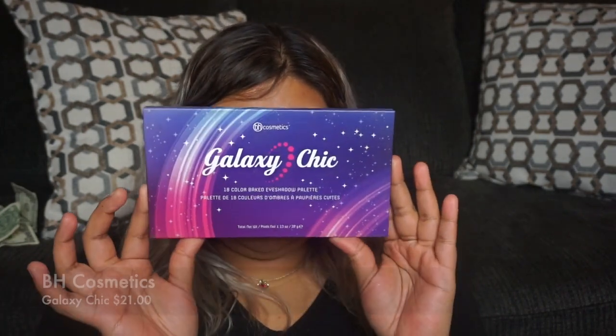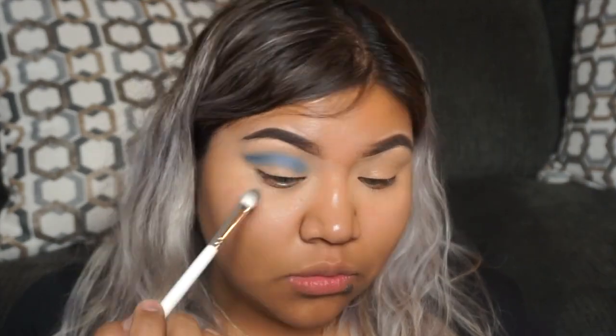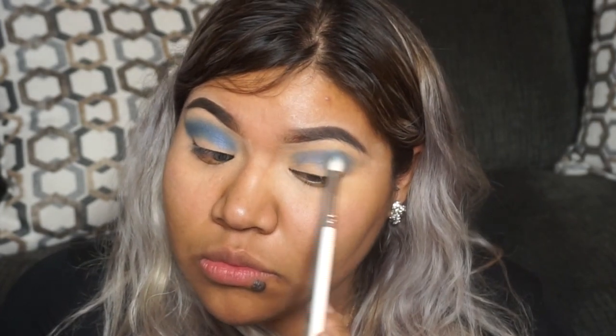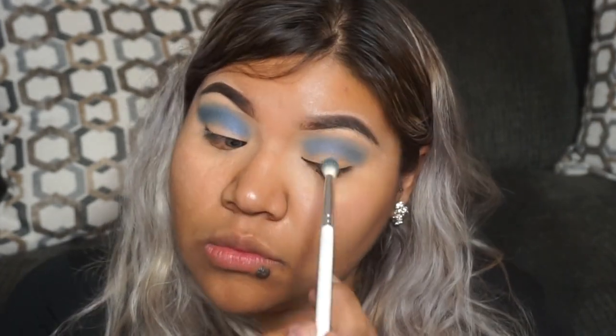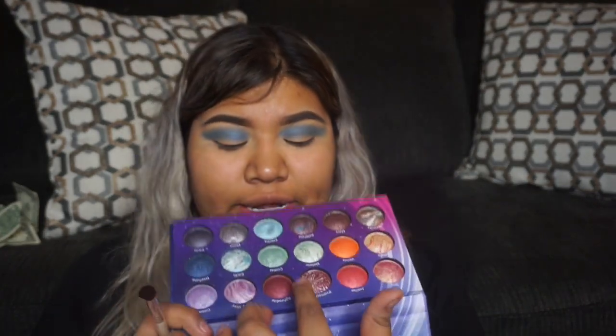For today's look we're going to be doing a blue-green glitter eye using BH Cosmetics and NYX. The palette I'm starting with for transition colors is the Galaxy Chick palette — specifically the shade Neptune. Next from that same palette we're taking the color Electra and mixing it with Comet, which is a blue, and a nice little green.